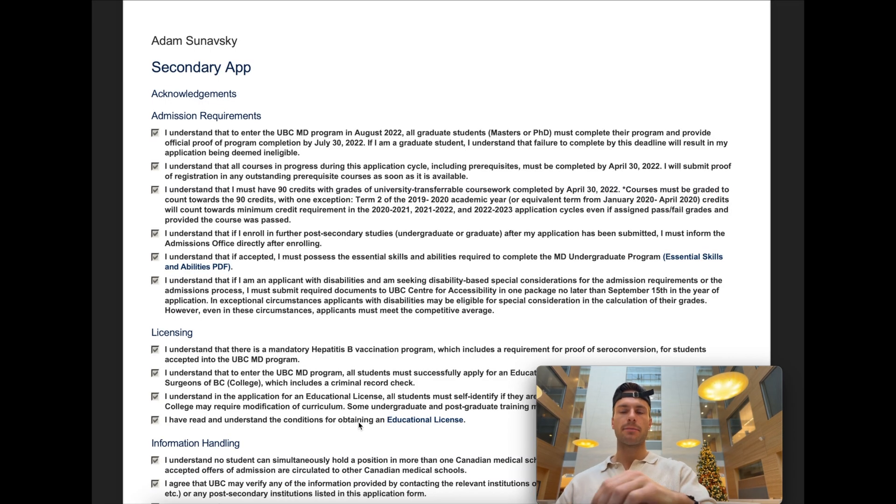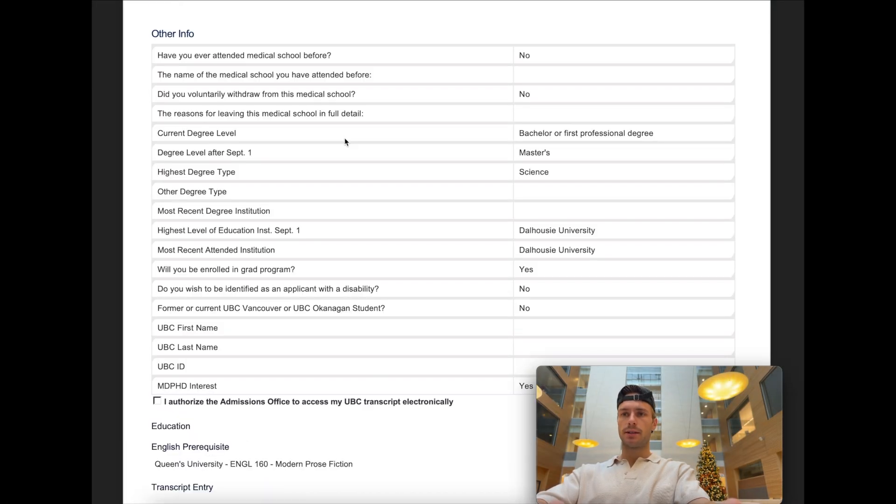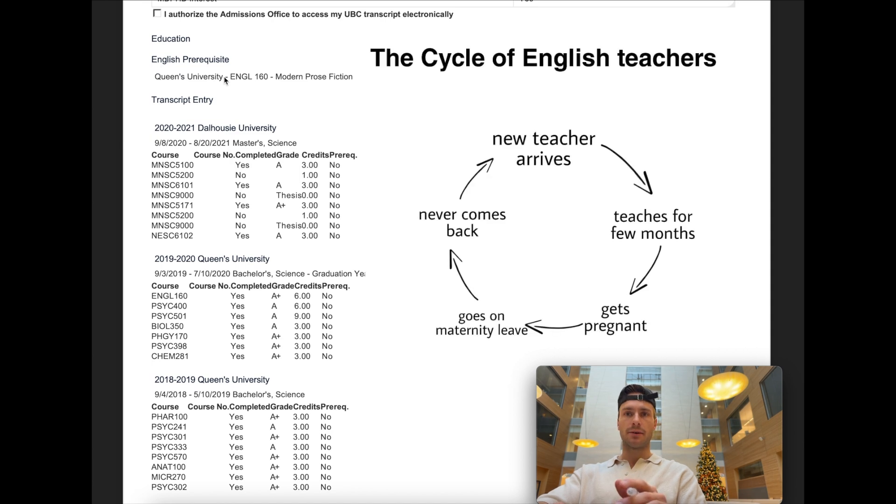Let's start with the secondary application. Here we'll be going over my extracurriculars, my grades, and my MCAT scores as well. I did my undergrad at Queen's in psychology — a Bachelor of Science in psychology — and then I did my master's degree at Dalhousie University, so an extra two years to get my master's degree. Queen's requires an English prerequisite.